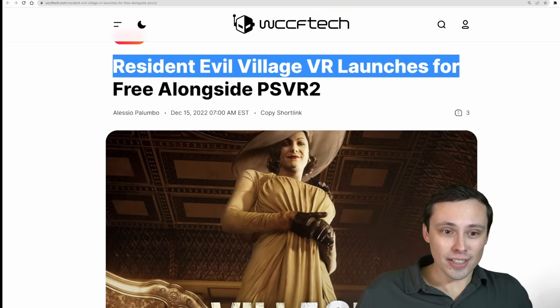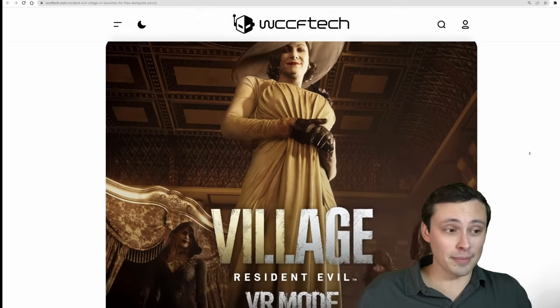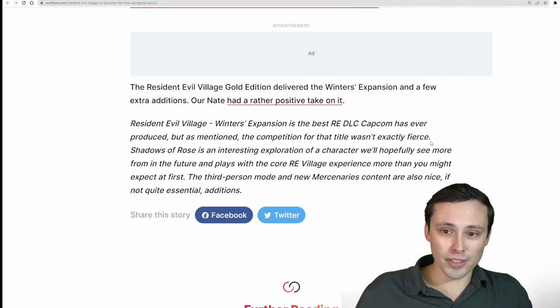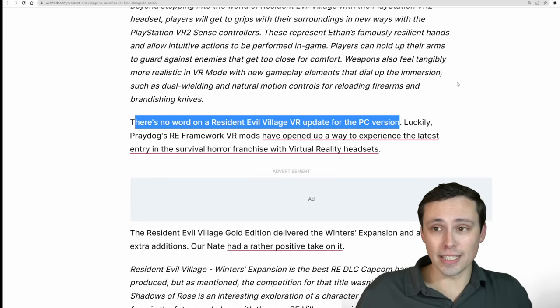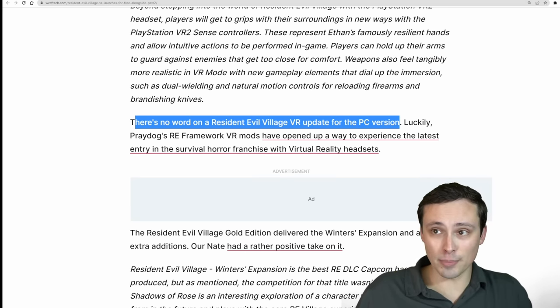Resident Evil Village VR launches for free alongside PSVR 2. For those wondering if that means PC VR is incoming — there was no official announcement for a PC version found, though hopefully it's coming and just not being talked about yet.